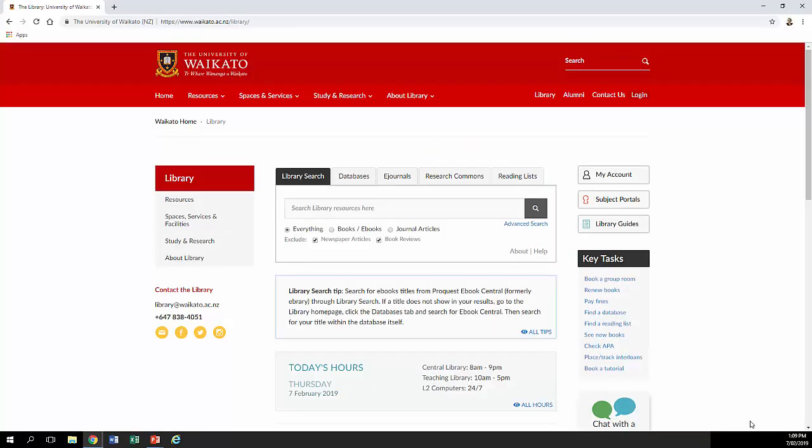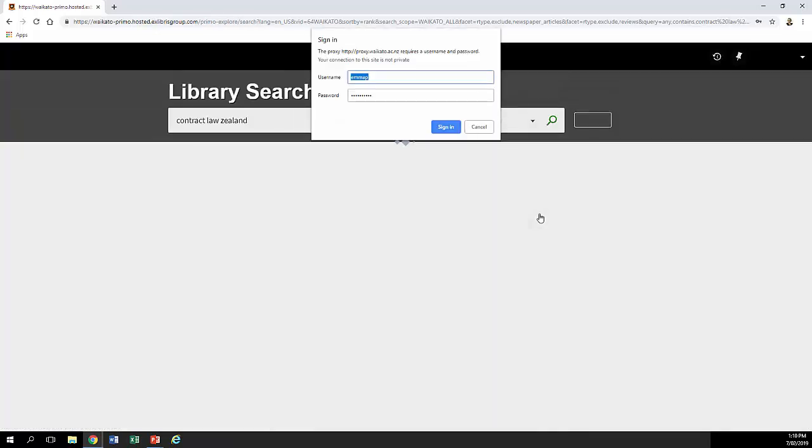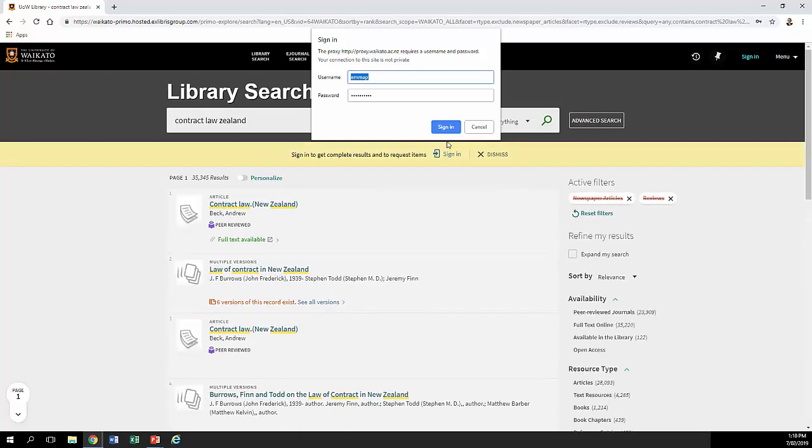Getting across to our main library page now — as you can see, when you go on to the main library site, the Library Search is right in the middle of the page. Use that to look up books and journal articles about a particular topic. For example, if you want to look up contract law in New Zealand, that'll bring back anything with 'contract law New Zealand' somewhere in the description or title. And because this searches e-books and journals, it searches the full text in a lot of cases too, so you're getting quite a lot.